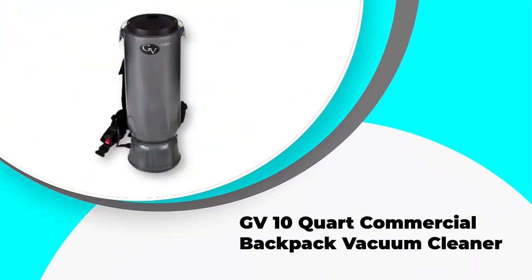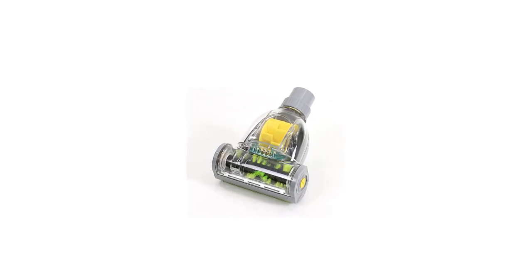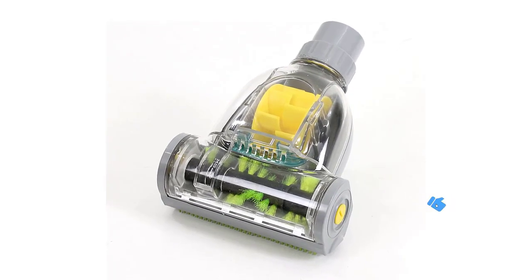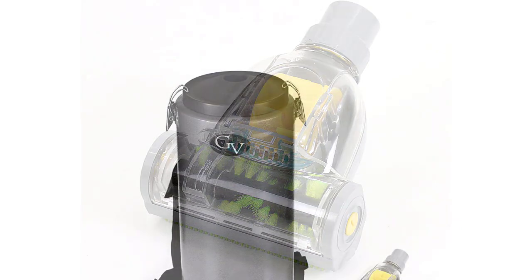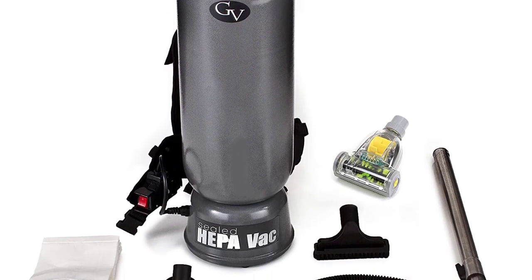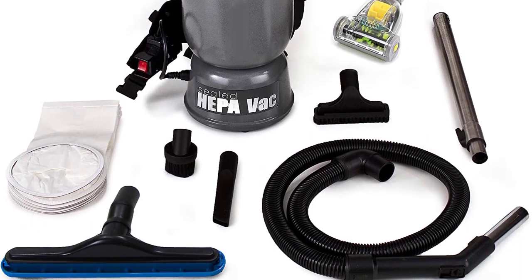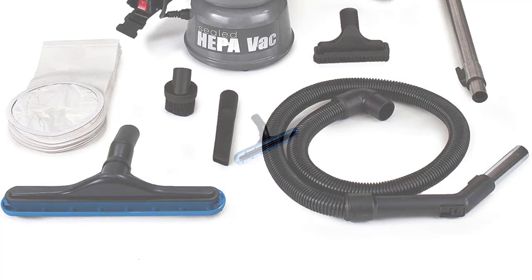Number 1: GV 10-Quart Commercial Backpack Vacuum Cleaner. If you are looking for the best commercial backpack vacuum with powerful output and substantial capacity, the GV 10-quart HEPA Commercial Backpack Vacuum is the most suitable choice. It features a motor generating 110 CFM and 120 inches of water lift, along with a crevice tool, duster brush, upholstery tool with slide-off brush, deluxe floor tool, and an air-driven power mini head with brush roll. The 11-pound unit also features three levels of filtration, a sealed HEPA filter, six HEPA filtration bags, and a spacious 10-quart washable cloth collection bag that saves money on replacements.